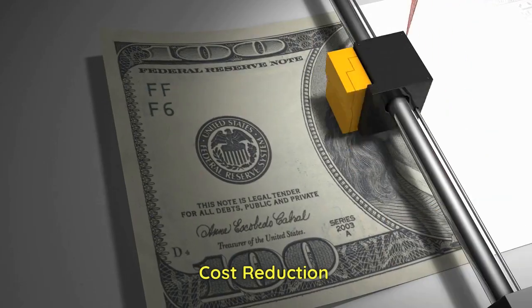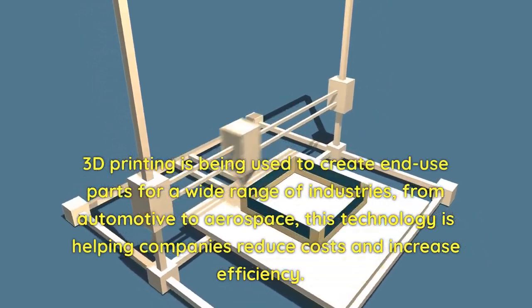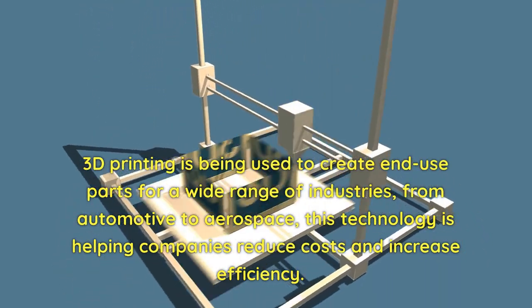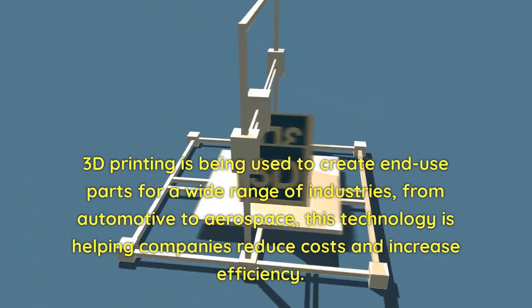Cost Reduction. 3D printing is being used to create and use parts for a wide range of industries, from automotive to aerospace. This technology is helping companies reduce costs and increase efficiency.